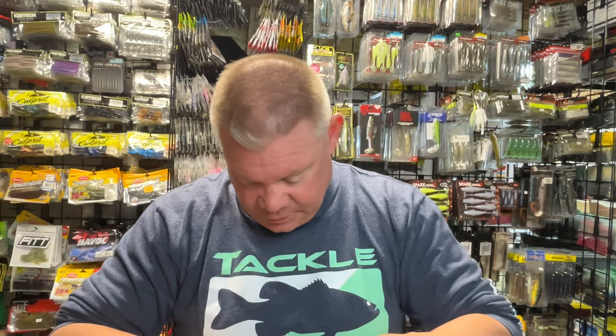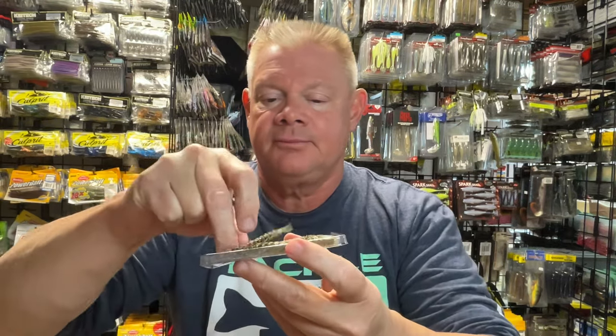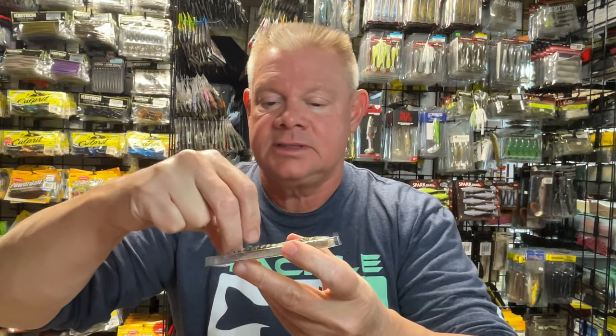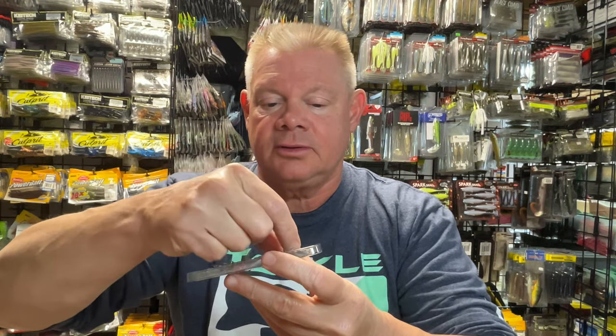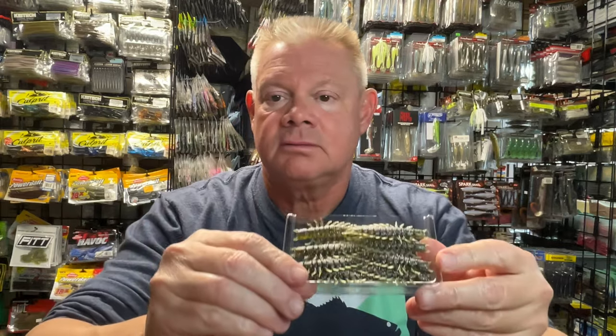Let me see how they have these in here — I'm going to take this whole thing out. The way it comes in, it's not necessarily a clamshell, but it's that little plastic container that they're all lined up in. I don't want to dump them all out, but you guys get the idea.